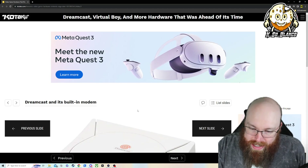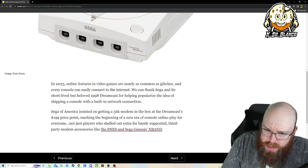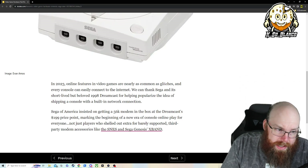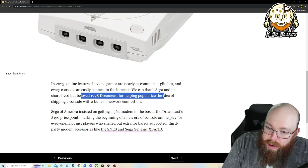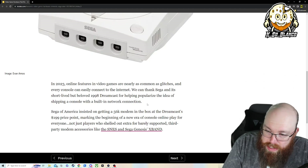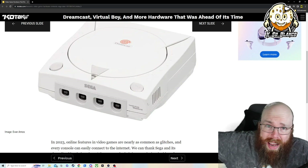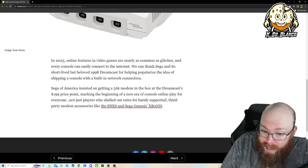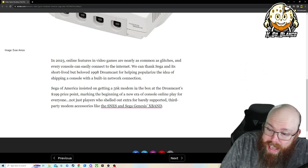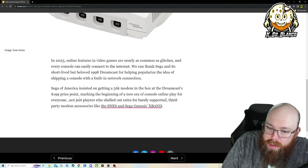Built-in Sega Dreamcast modem. I remember seeing the Sega Dreamcast for the first time — I think it was 1999. Online features in video games are nearly as common as glitches. The short-lived but beloved 1998 Dreamcast is credited for helping popularize the idea of shipping consoles with built-in network connections. Sega of America insisted on getting a 56k modem in the box at the Dreamcast's $199 price point, marking the beginning of a new era for console online play for everyone.